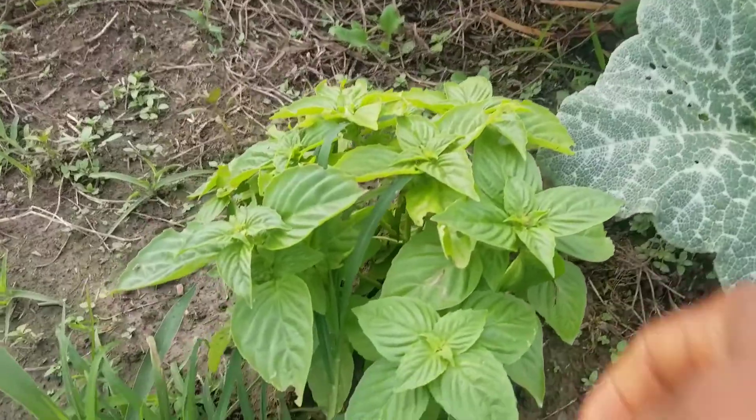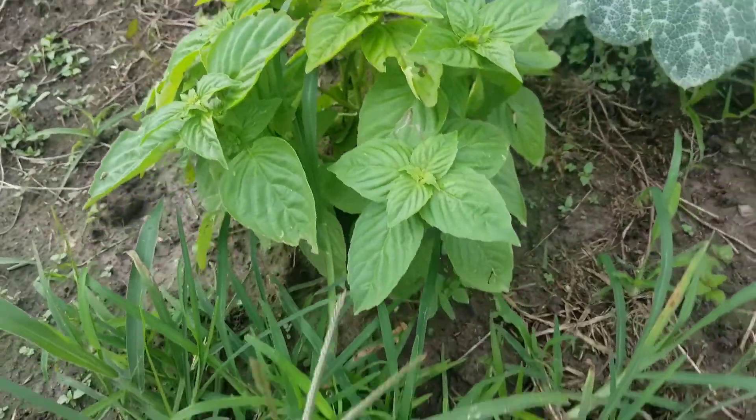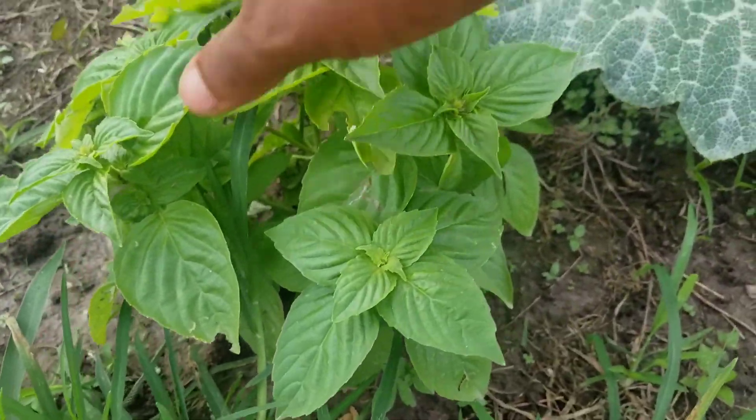Basil. Beautiful basil. That's Italian — this is Italian sweet basil. Smells amazing.